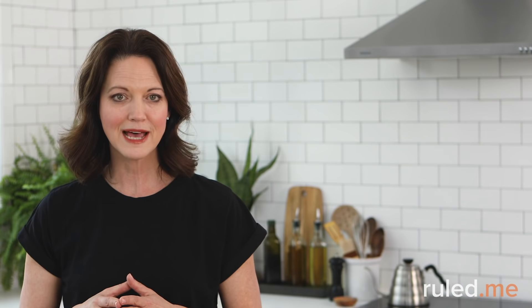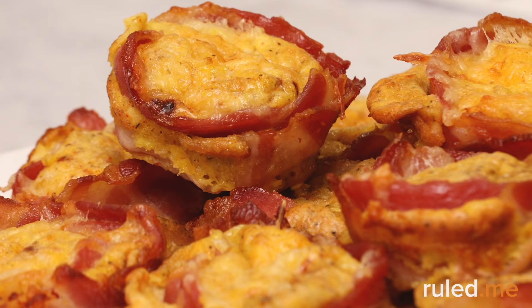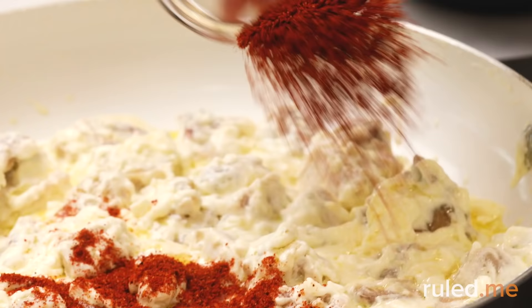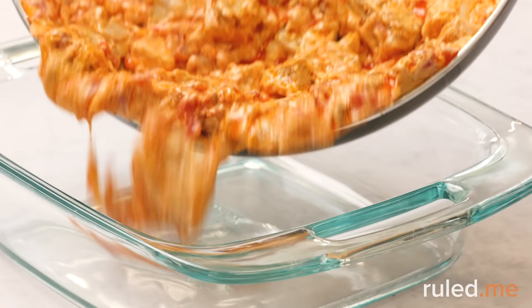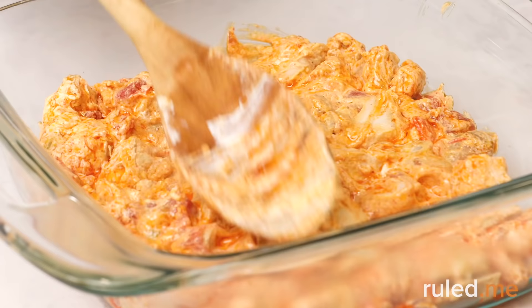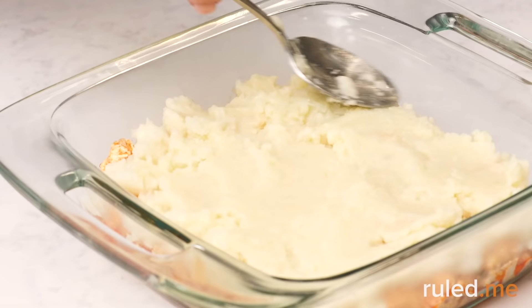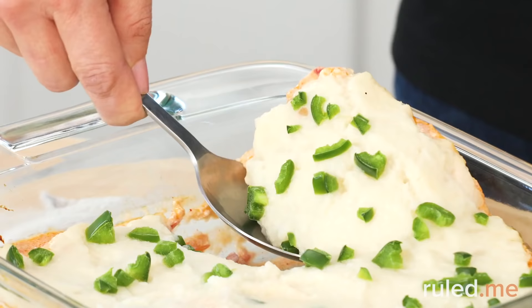On Day 8, we'll use the last of our Week 1 leftovers so there's no food wasted. For breakfast, jalapeño popper egg cups, and for lunch, avocado BLT salad. For dinner, it's time to try a new recipe: nacho chicken casserole, a southwestern-inspired version of shepherd's pie. It strikes a great balance of flavors with a top layer of cauliflower blended with cheese to achieve a consistency like mashed potatoes. Pre-cooking the cauliflower while browning the chicken brings the total cooking time down to just about 30 minutes. This casserole will also be your easy dinner on Day 10.